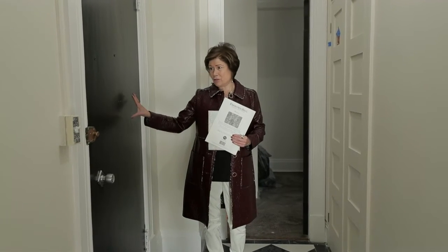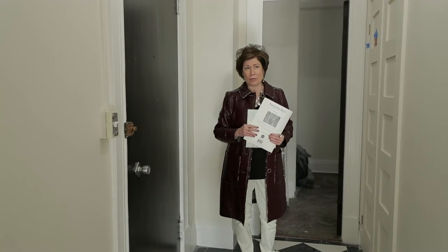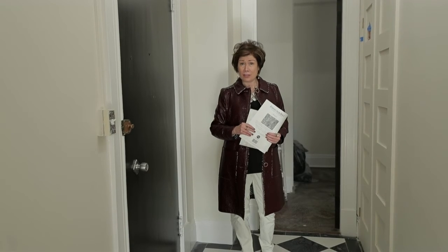I also decided to paint all the doors black because some of them are a little bit older. It sort of just recedes — it doesn't really show the damage on some of them — and I kind of like that look. That was different than what I initially thought.